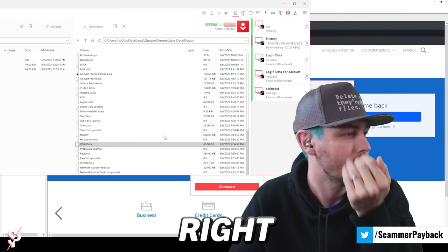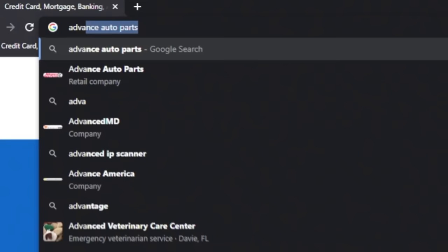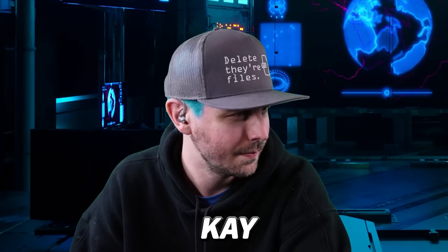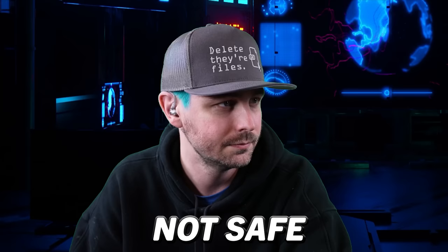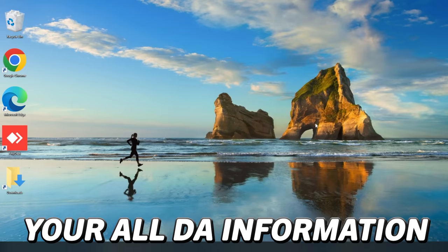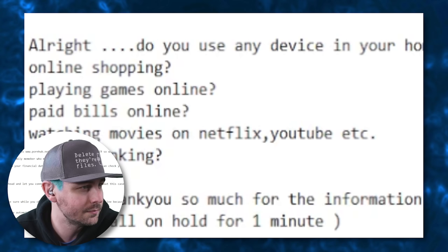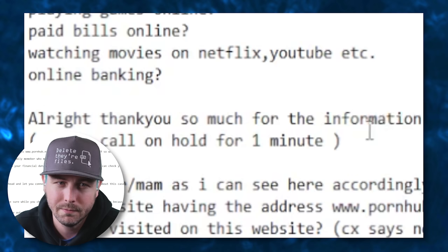Go to Google Chrome and search 'Advanced Identity Protector.' You'll see the option to download for Windows — please tap on download. The Advanced Identity Protector will run a scan on the computer so you'll know which information is not safe and which data has been compromised. It might take about two minutes. First I need to ask you a few questions to make sure all your information and credentials are safe. Do you use any device at home for Facebook, online shopping, games, paying bills, Netflix, YouTube? And do you do online banking as well? Yes. Thank you so much for the information.